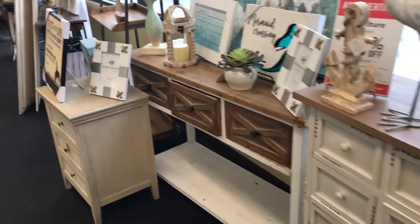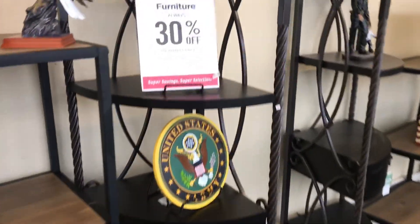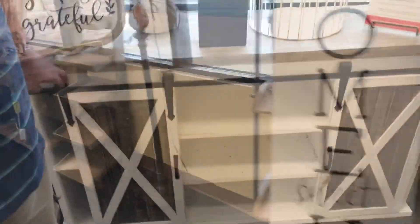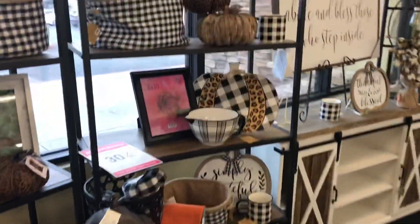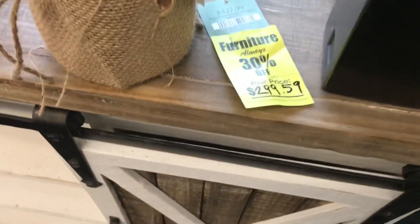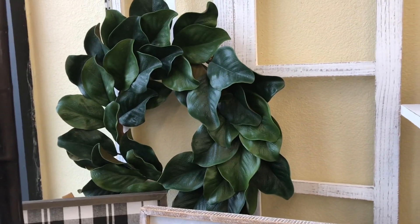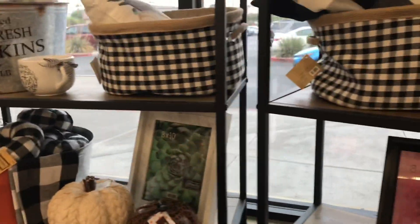So this is out front, right before you enter the store — they have all of this furniture and it's reasonably priced. It says all of their furniture is always 30% off. That's cool. I like these shelves, and that little lamp is very antique-y. And that magnolia wreath is so pretty. This black and white is like perfect for fall and Halloween and even into Thanksgiving for sure.